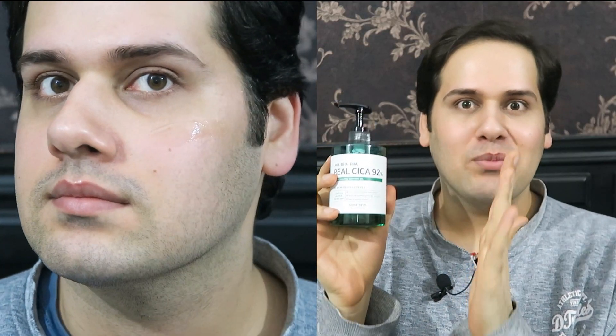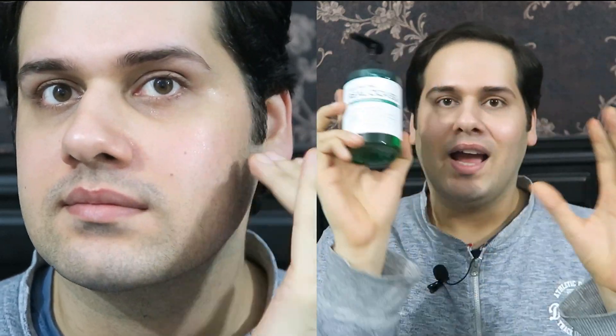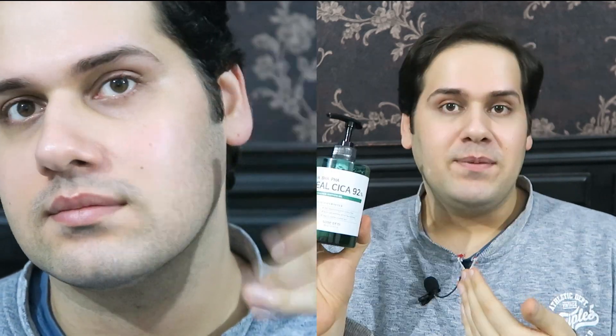It's been two weeks since I started using this product. When I purchased it, I thought it would be like those aloe vera gels that don't lock in moisture, but this actually locks the moisture in and I'm so happy about that. I use this as my moisturizer — I always wanted a gel moisturizer that comes in a big tub, and 300ml is perfect. I'm going to use this all summer.